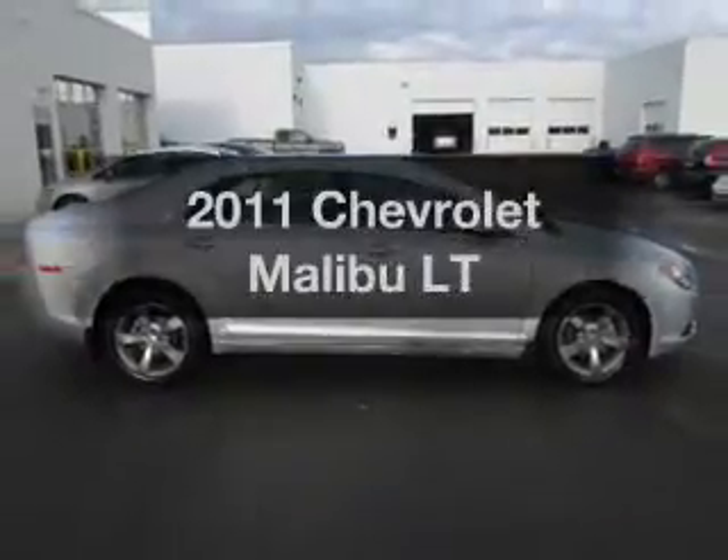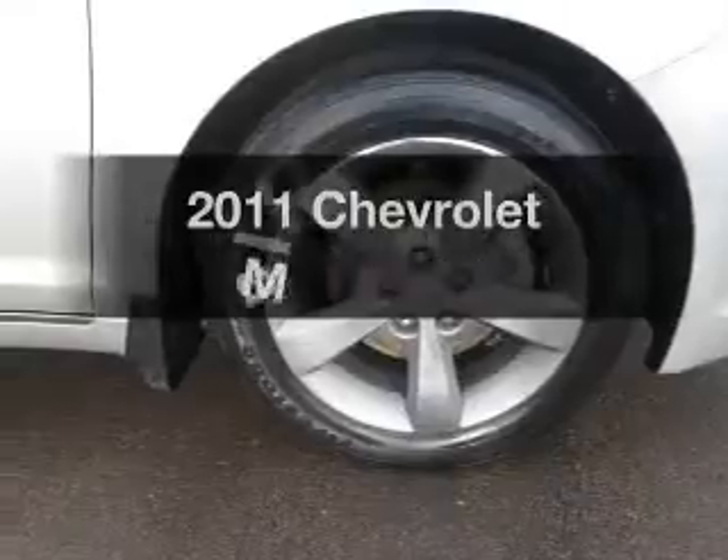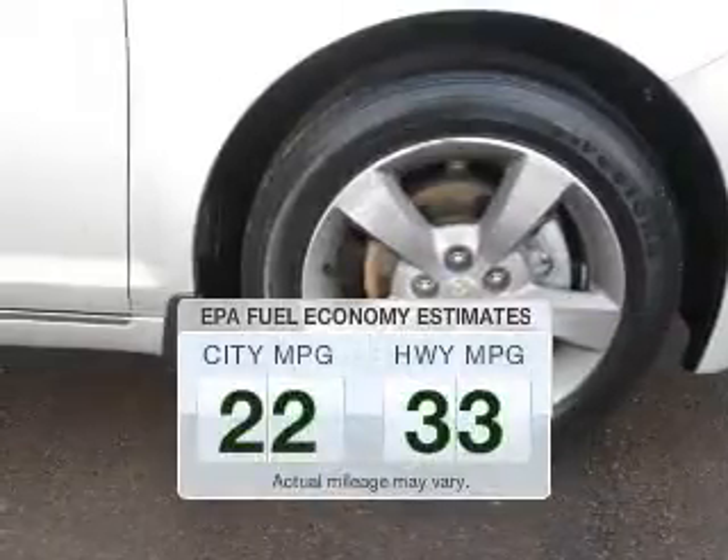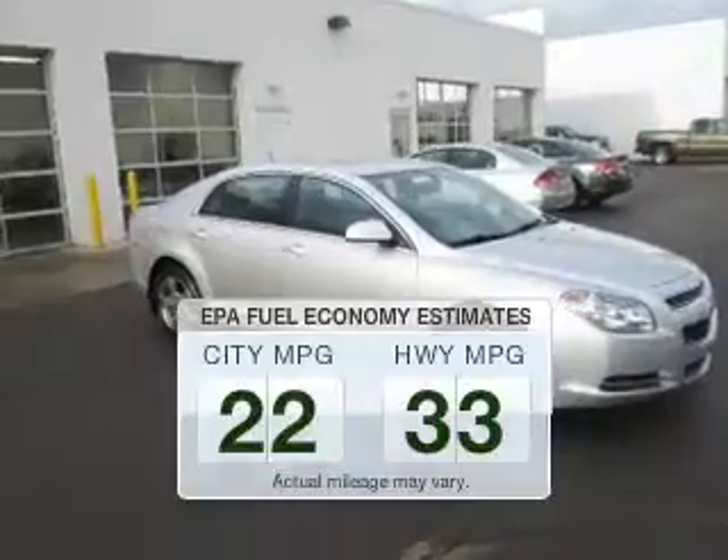Introducing the 2011 Chevrolet Malibu. This is the set of wheels you've been looking for. Save your money and make less trips to the gas station to fill up your gas tank when driving this fuel-efficient vehicle.